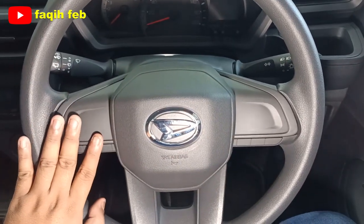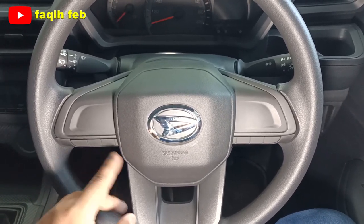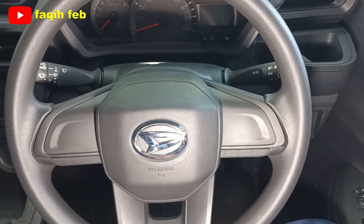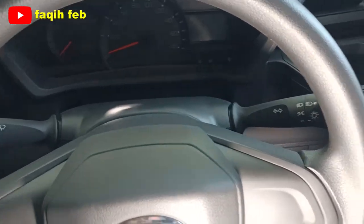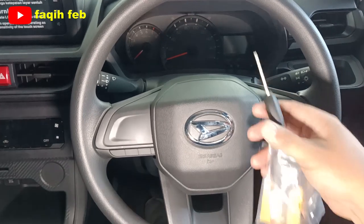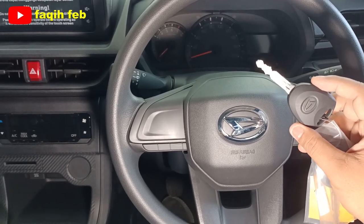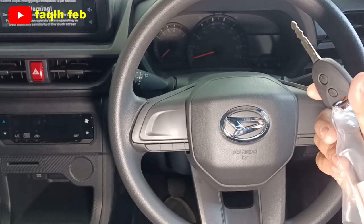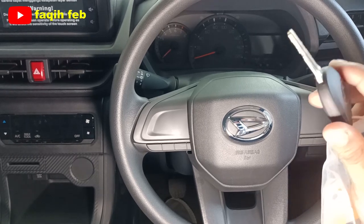Setirnya polos karena ini varian tipe X. Buat tipe R sudah ada pengaturan MID dan audio serta tombol panggilan telepon di kanan dan kiri. Buat transmisi otomatis sudah ada tombol power di sisi kanannya. Setir ini sudah electric power steering dan sudah ada tilt steering untuk pengaturan ketinggian. Kunci kontak masih konvensional untuk varian 1300; varian R sudah start-stop engine dengan keyless entry, begitu pula varian 1500. Kuncinya sudah immobilizer anti pencurian dan terintegrasi dengan alarm.